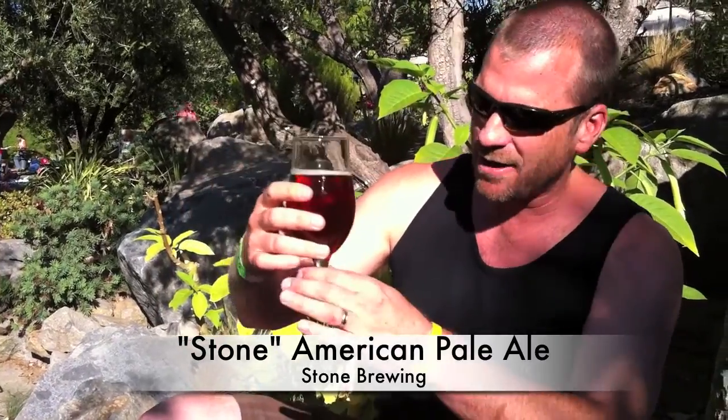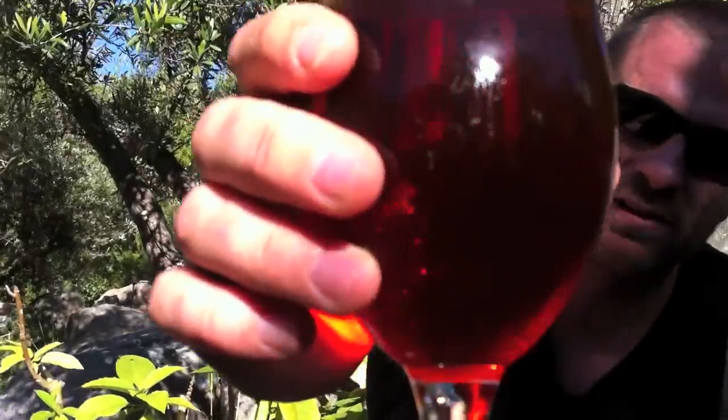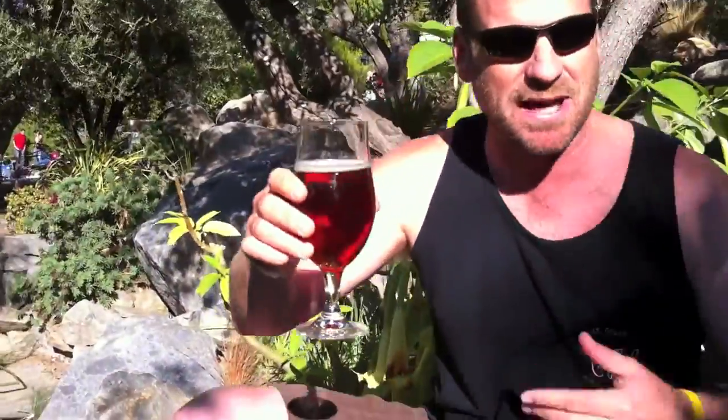This one is their Stone Pale Ale, an American pale ale. It comes in at 5.4 on my alcohol Richter scale. Much darker, as you saw in the side-by-side shot earlier — the IPA versus the pale ale — so you're definitely expecting more of a maltiness coming through.